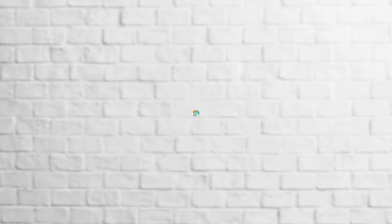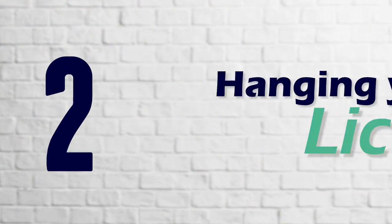But you still can't operate in real estate yet — you actually have to hang your license with a broker. That is the second step to starting your real estate career. So what exactly is a broker, and what's the difference between a broker and a real estate licensee? When you are active in real estate for two years, you become eligible to take the broker exam.